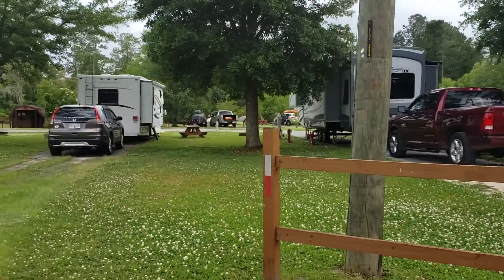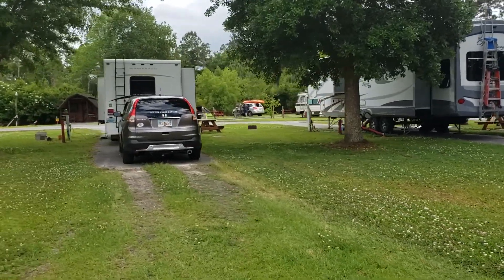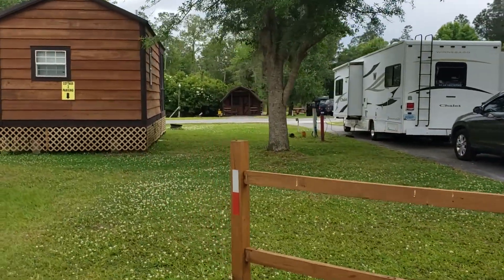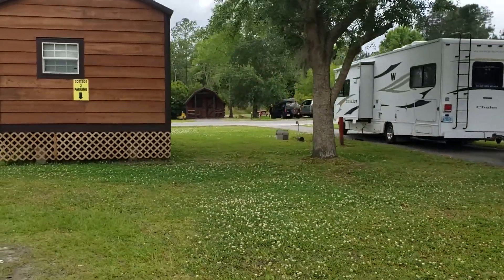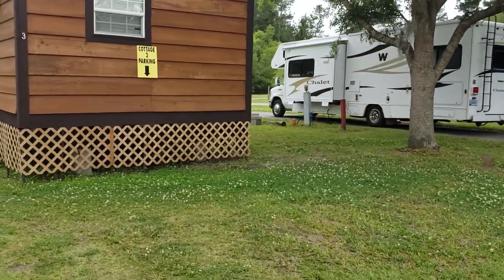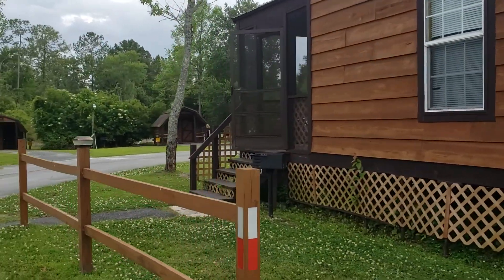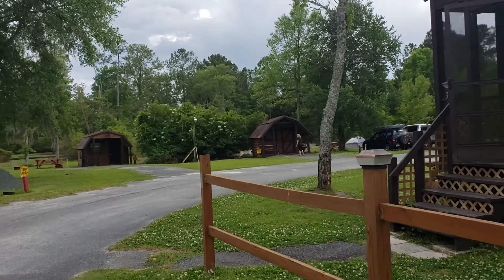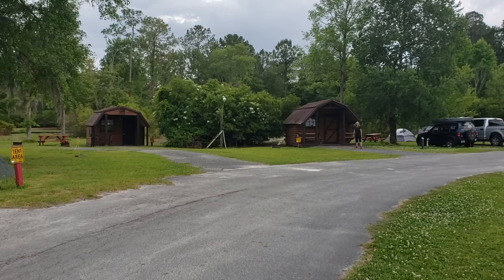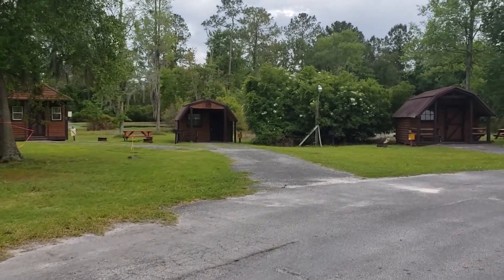They have many sites here. You can see the cabins coming up here. This number three has a screened-in porch as well as a grill coming around the corner. There are three additional cabins and more on the other side of the campground. These all have porches, picnic tables, and grills, and different amenities inside.